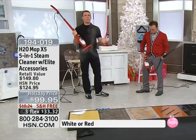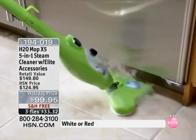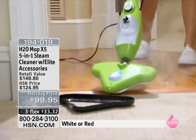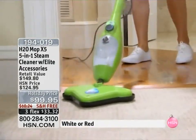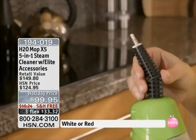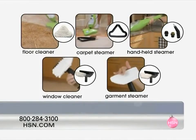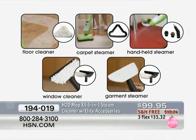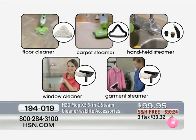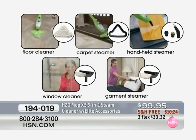This is a five-in-one steamer — the value is incredible. If you have a lot of people coming this holiday season and you want to clean using the power of steam, try this today. It is a floor steamer, a carpet steamer, a handheld steamer, a window, glass and mirror steamer, and a garment and upholstery cleaner. It'll clean everything from ceiling to floor, wall to wall, and everything in between. Everything I show you today is included — I'll let you know if it's extra.